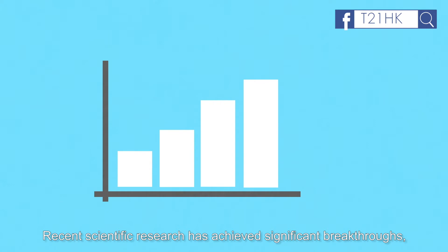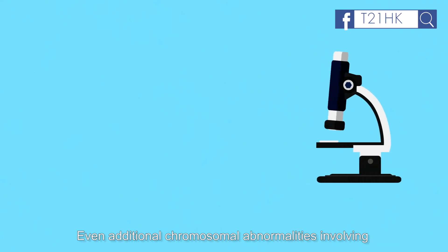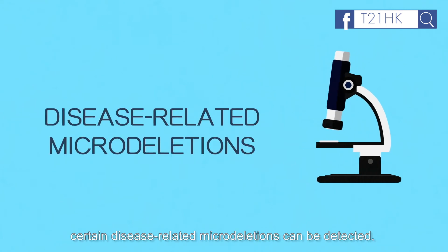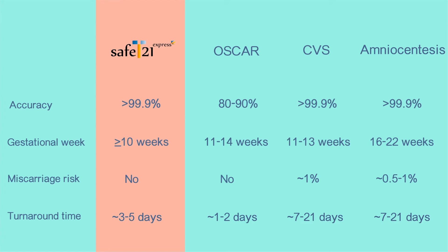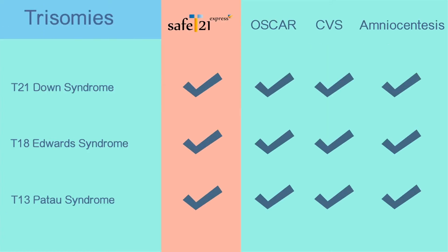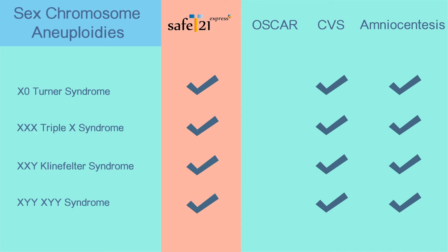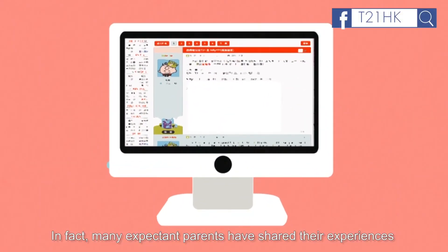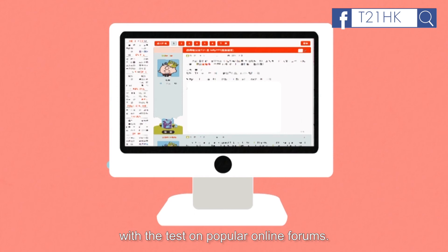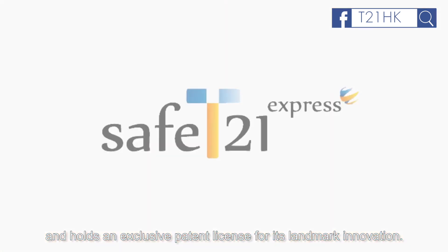Recent scientific research has achieved significant breakthroughs, making the screening tests more comprehensive and advanced. Even additional chromosomal abnormalities involving certain diseases related to microdeletions can be detected. Many expectant parents have shared their experiences with the test on popular online forums, and many doctors are using the test routinely. Safety 21 Express is the leading safe test among all others and holds an exclusive patent license for its landmark innovation.